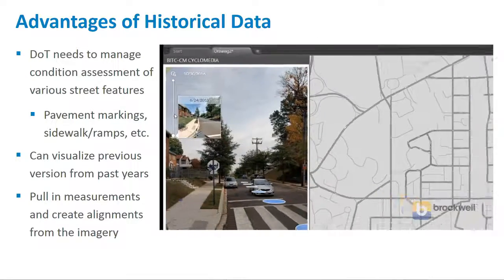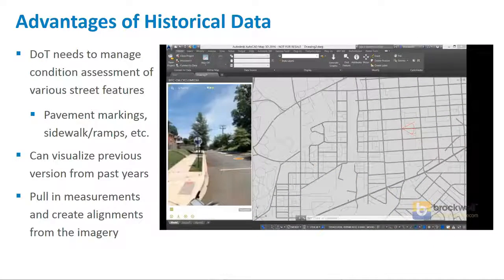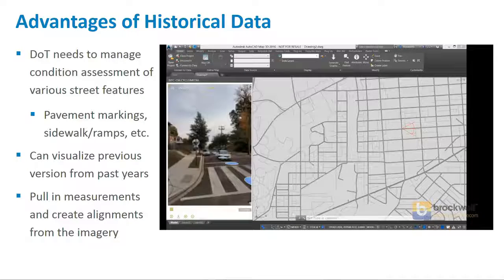We abide by speed rules — drivers aren't going crazy. It's important because having consistent data matters: climate conditions, temperature, and all of these things mean that gathering the data at a consistent time has a huge impact on the resulting data quality.